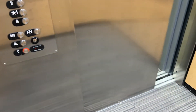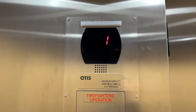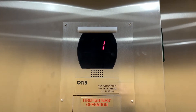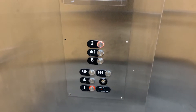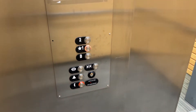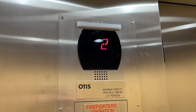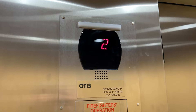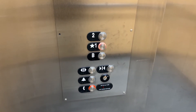Here we are. Kind of strange how it doesn't have a Series 5 lantern. Very slow door. And here we are down at 1. That door sounded wonderful.